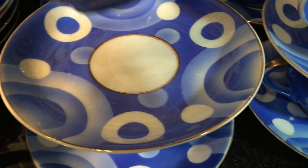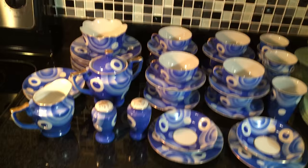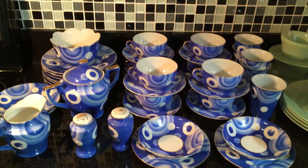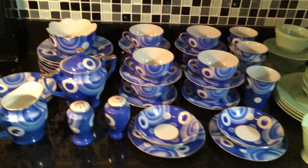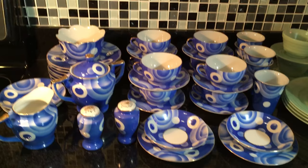It's not a complete set — it's only what survives out of what would have been a much larger set. There would have been a teapot, larger plates, and other pieces, but it's amazing that this has survived as thin and delicate as it is. It was probably produced in the 1930s or 40s; it's really hard to tell, even though it's that typical 1930s art deco style.